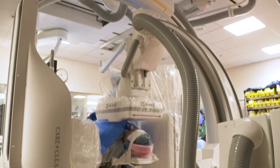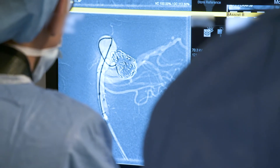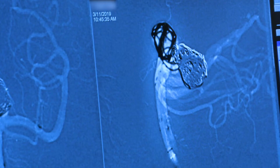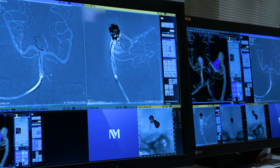Now we're going to get into the aneurysm with the microcatheter. Once we're inside the aneurysm, we'll start placing coils inside it to seal it. As it fills, we will downsize — so the next coil is a little bit smaller, fits inside the first coil, and so on.